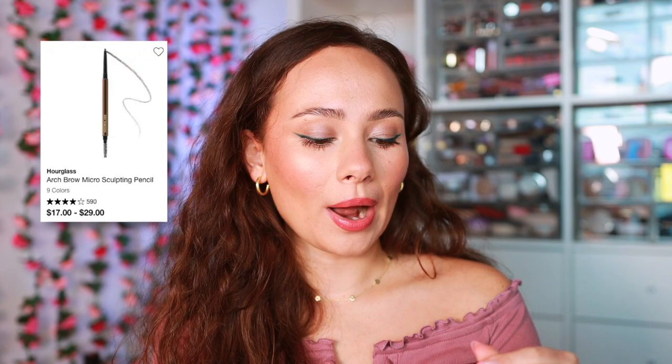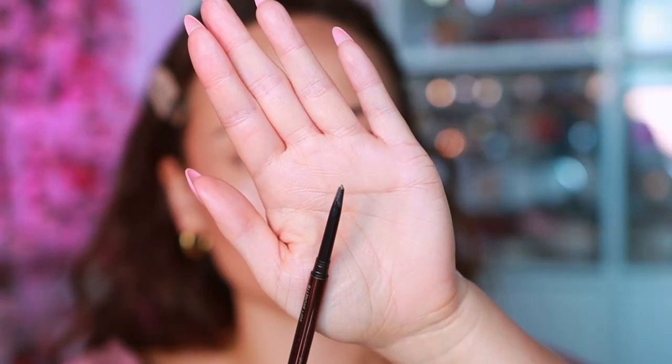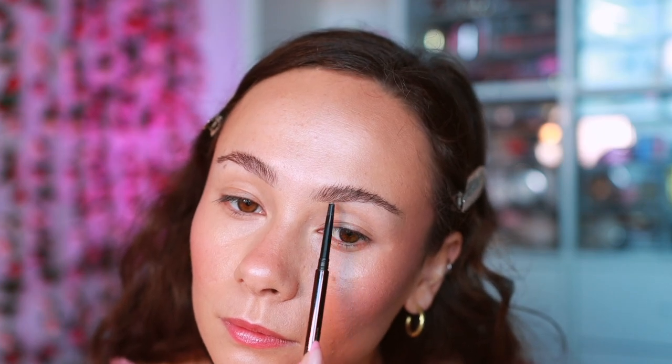I have a micro brow pencil from Hourglass. This is the Arch Brow Micro Sculpting Pencil. Unfortunately, I don't have the perfect shade for me — this is Soft Brunette. It's a little bit light but I still continue to use this because quite frankly, I love the formula. I also love the size and shape. It's so fine and tiny, definitely one of the smallest on the market. Not quite as small as the Huda or the Kosas but still very fine nonetheless. Perfect amount of dryness to it where it doesn't overblend. I would love next time I'm done with this to repurchase it in the correct color.